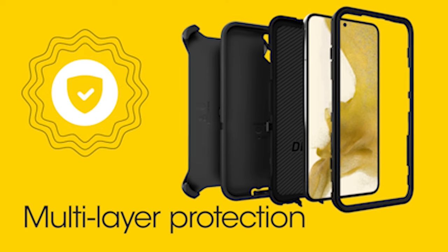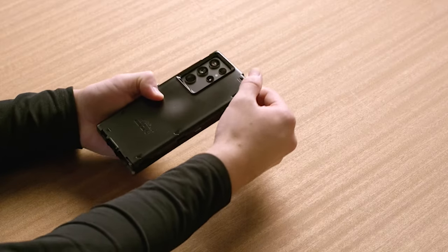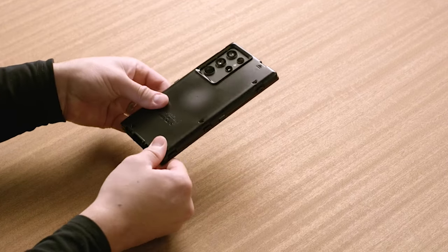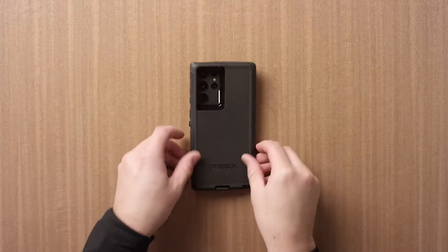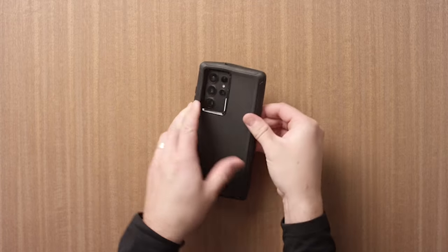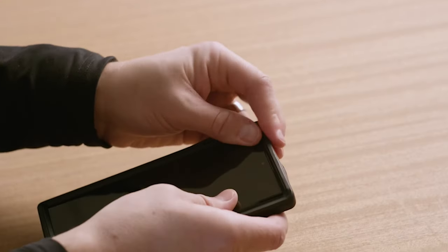Number 4: Otterbox Rugged Case. When it comes to safeguarding your priceless smartphone, durability is essential, and the Otterbox case delivers exactly that. With a multi-layer construction featuring a rubber outer cover and a rigid inner shell, this case is built to withstand the hardest impacts. In fact, it has been drop-tested to endure five times the number of drops as the military standard. The Otterbox case also features port covers that block dust and dirt from entering the device's ports, keeping your gadget free from potential damage.